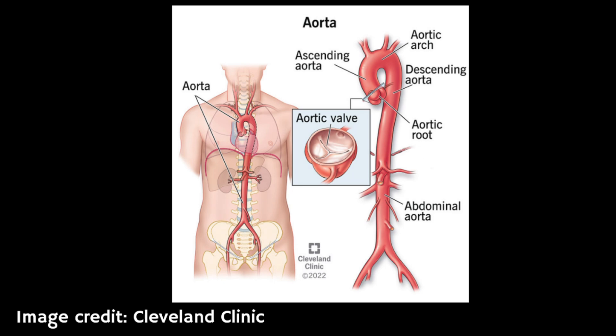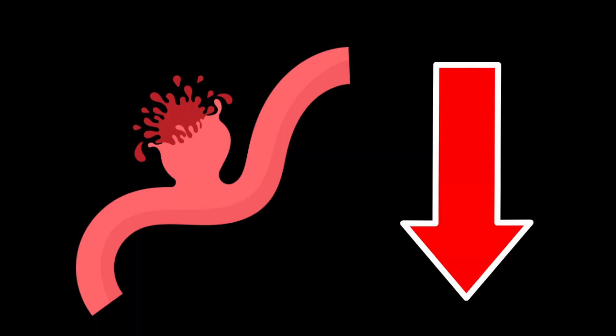The aorta is a large blood vessel that runs from your heart down to your abdomen. AAA screening can help find an abdominal aortic aneurysm early, meaning it can be monitored and treated if needed, so it's less likely to burst — which can be life-threatening. That's why we do the screening.